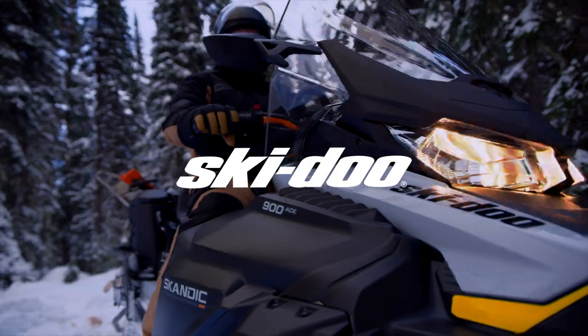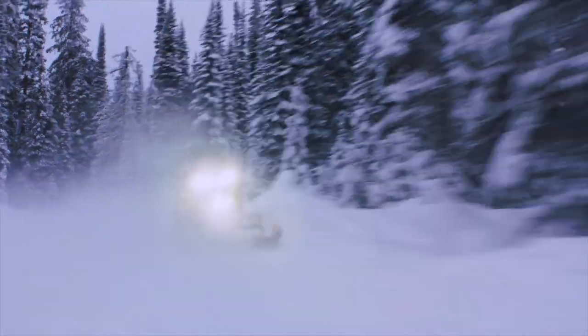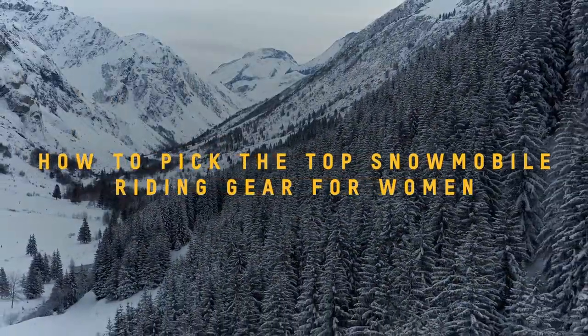Hey everyone, I'm Flo from The Apparel Team, and today we're going to be talking about the best snowmobile gear for women. If you're interested in more Ski-Doo tips, hit the subscribe button to get the latest how-to info.